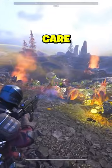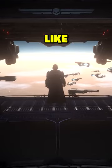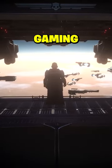So, Helldivers, choose your gear with care and march on with the full might of Super Earth at your back. For Super Earth and Democracy. Like and subscribe for more Helldivers and gaming lore.